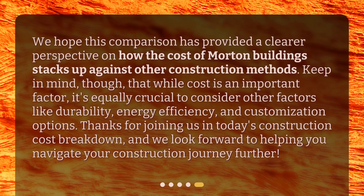We hope this comparison has provided a clearer perspective on how the cost of Morton buildings stacks up against other construction methods. Keep in mind, though, that while cost is an important factor, it's equally crucial to consider other factors like durability, energy efficiency, and customization options. Thanks for joining us in today's construction cost breakdown, and we look forward to helping you navigate your construction journey further.